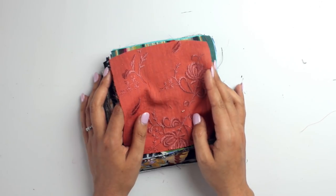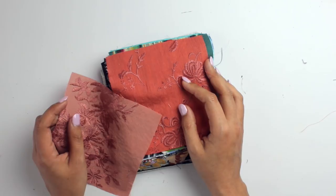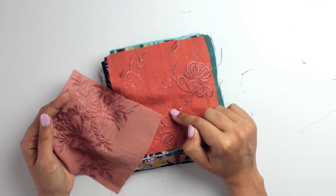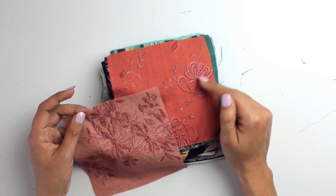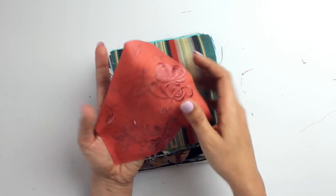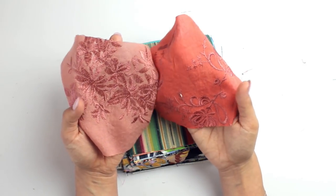This one is Embroidered Rayon Crepe in Salmon. The other embroidered rayon crepe was coral — this one is more of a taupey pink versus the orangey pink of the coral. The embroidery is different too: this one has flowers with stems and leaves, while the coral one is just the flowers. They're the same base fabric — rayon crepe — just different embroidery and colors. There's also a blue chambray version. Item number 12159 for this salmon version.